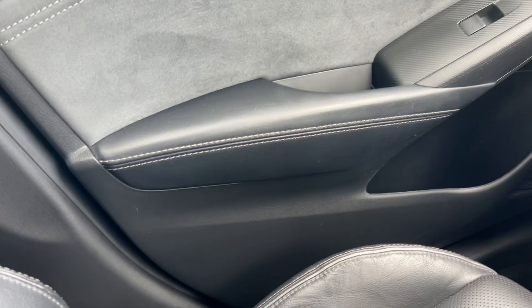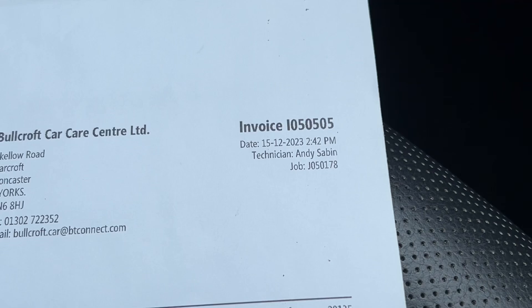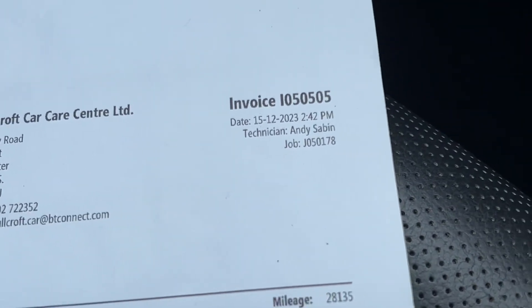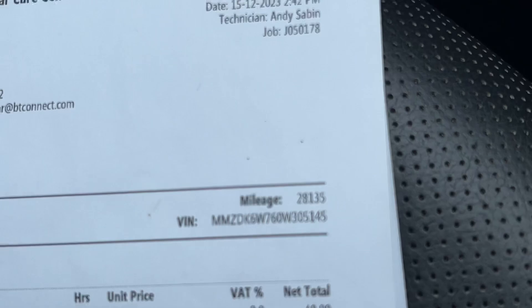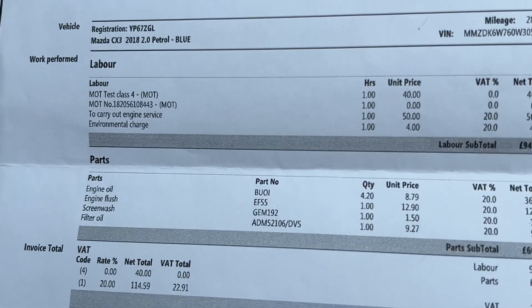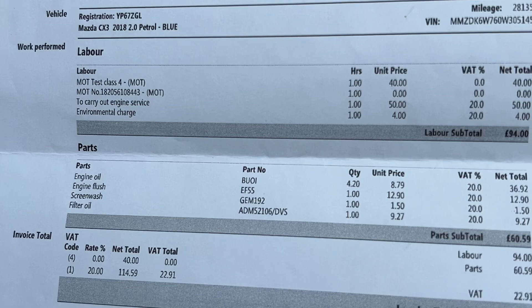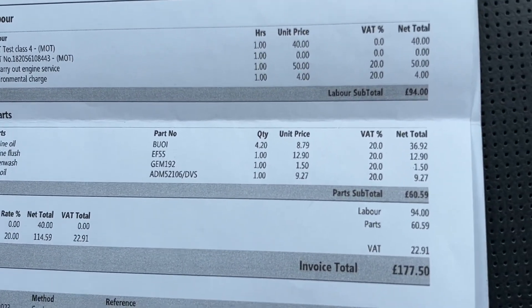The service history is excellent — this car has a full service history with all the original owner's manuals. The most recent service was on the 15th of December 2023 at 28,135 miles, when it had its MOT and service. Before that was a normal service in 2022.